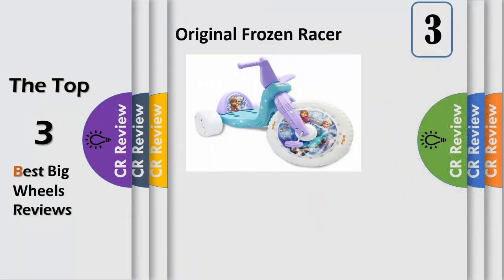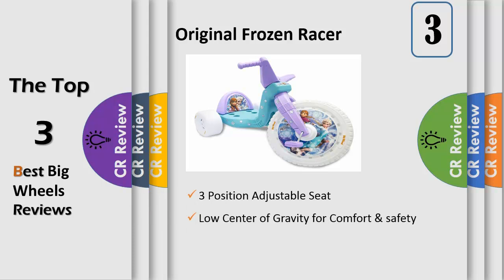With its large 16 inch front wheel, the big wheel is a blast from the past — now even more exciting with frozen graphics of your kids' favorite characters. The low riding design offers easy on and easy off access and a low center of gravity for comfort and security.